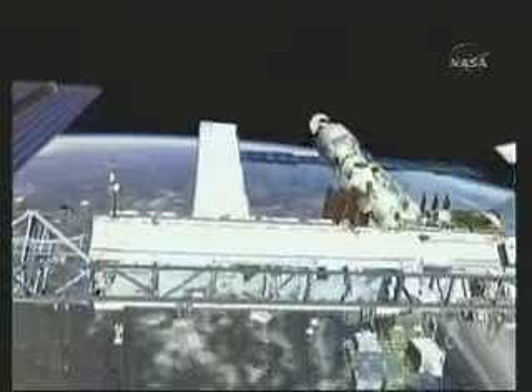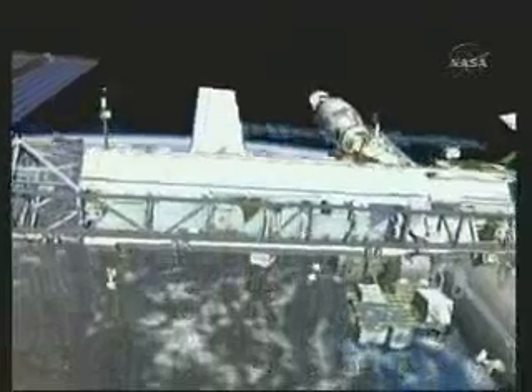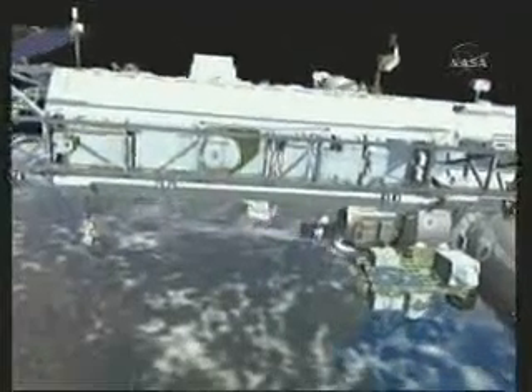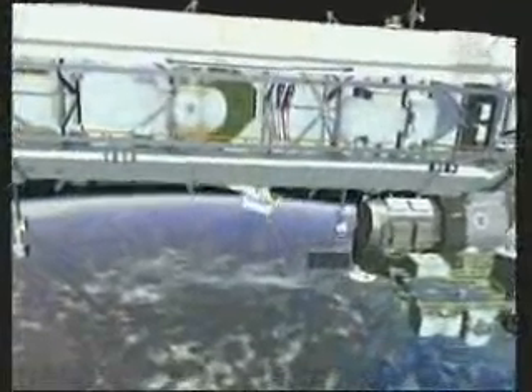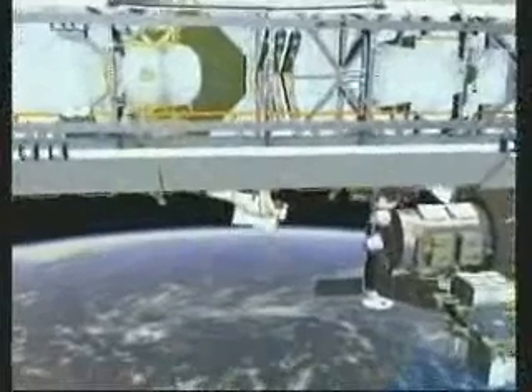Now that the radiator cinches have fired, Scott reconfigures the squib firing unit back to the way we found it by swapping a connector and cap. Then Scott will have some free time where he can perform some small get-aheads like bag moves and strap installations.